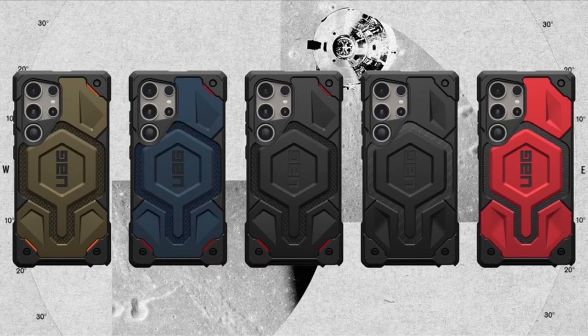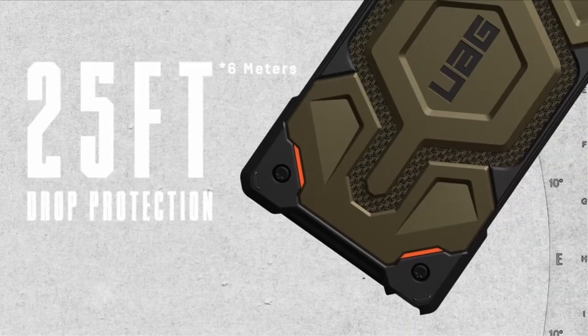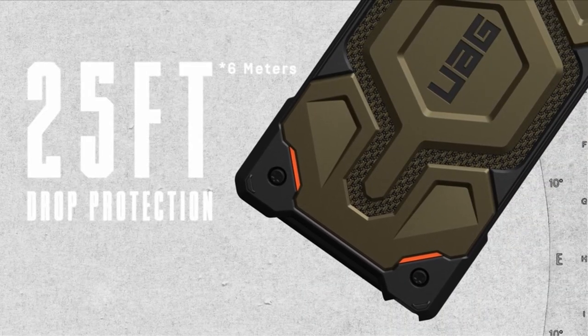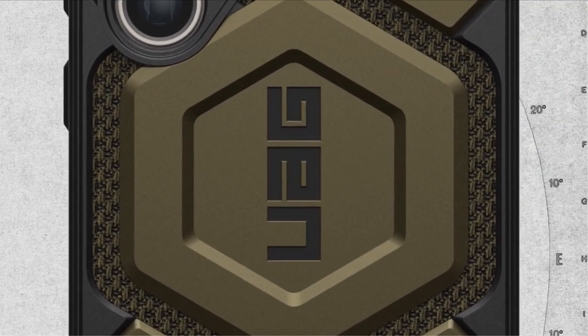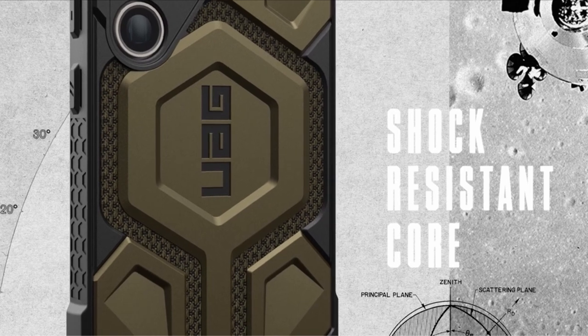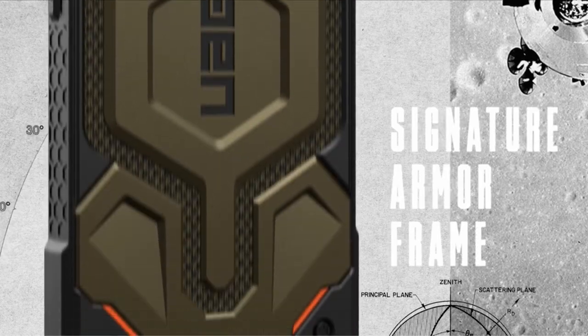Its contoured perimeter edge provides traction grip for easy handling, while ultra-responsive oversized tactile buttons deliver a satisfying click feel. Complete with precise cutouts for full access to the S Pen and lanyard card compatibility, this case offers both functionality and style for the modern user. Elevate your device's protection with the WOG Monarch Pro Kevlar Black, where premium quality meets unbeatable durability.